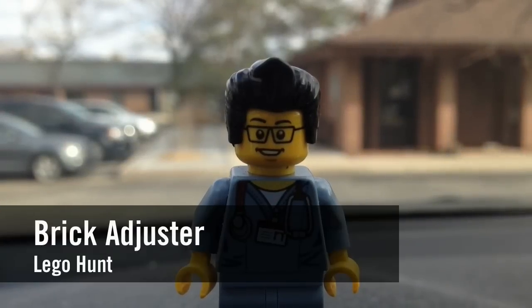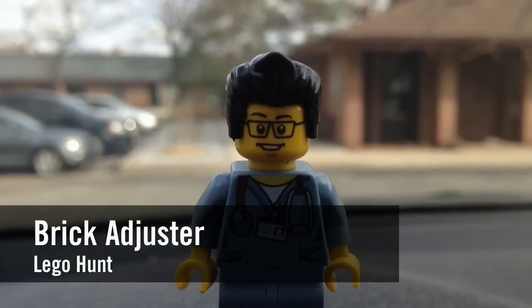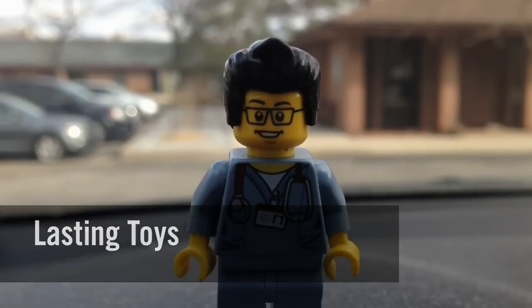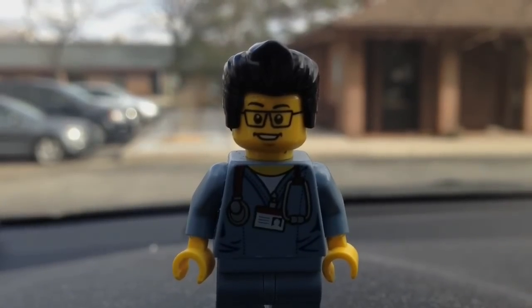Hello YouTube! It's the Brick Adjuster here with another Lego hunt. Today we're at my honey hole, Lasting Toys. I'm looking for a Christmas gift, so let's head inside and hopefully find something cool.